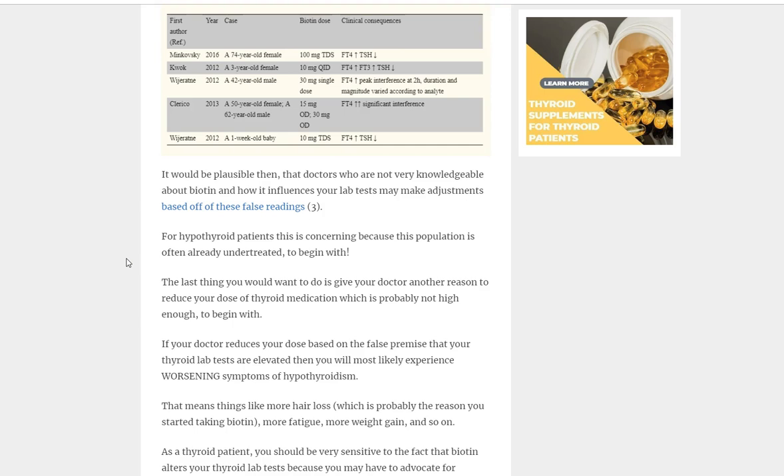Imagine you have hypothyroidism and you're also suffering from hair loss, so you decide to take biotin to try to fix that. Here's the issue: if you take the biotin, it interferes with your lab tests and makes your doctor think you're receiving more medication than you actually are — that even though you're hypothyroid, you're becoming hyperthyroid. So the doctor will instinctively reduce your dose, thinking you're taking too much.